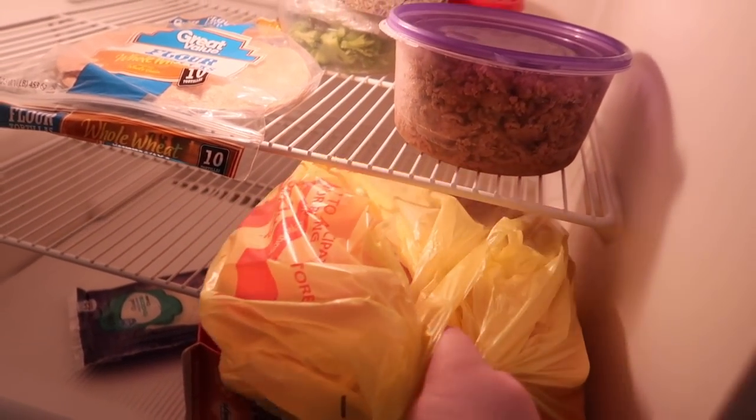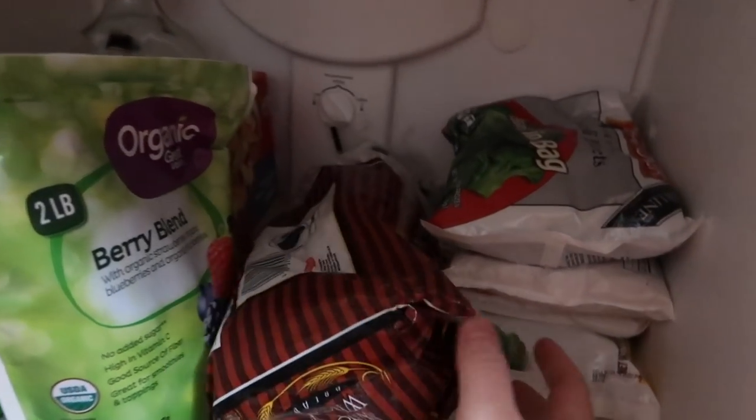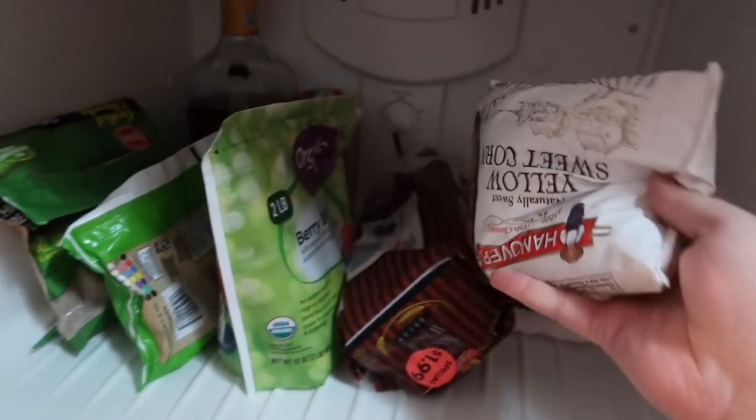Hey, this is all the stuff we're going to be cooking today, but there is more. Let's open up the freezer — we don't want that today. We're going to want some broccoli steaming bag, and we're also going to want some good old corn.